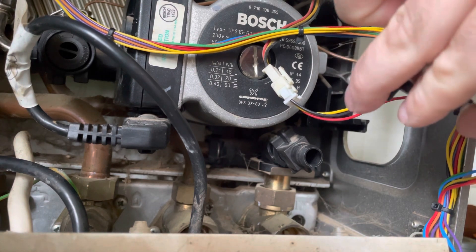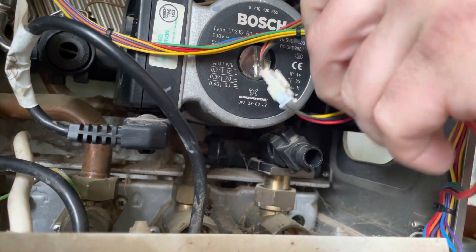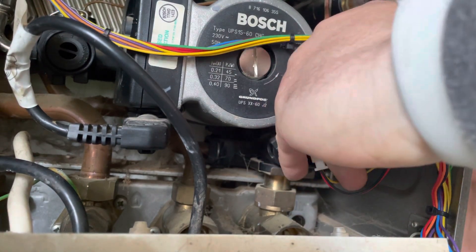We've got one on the van, so just switch it over. It's nice and simple — it's a dry pocket, just pop it out, pop it in.